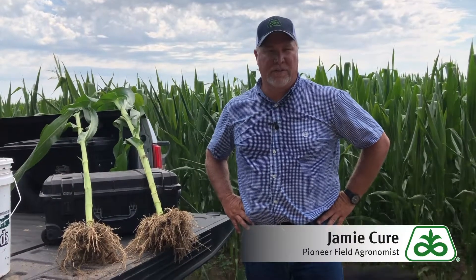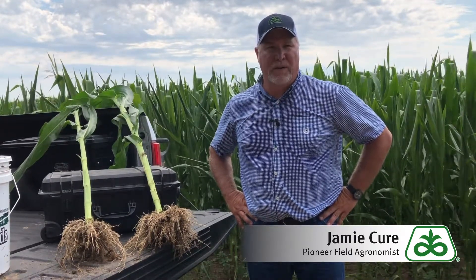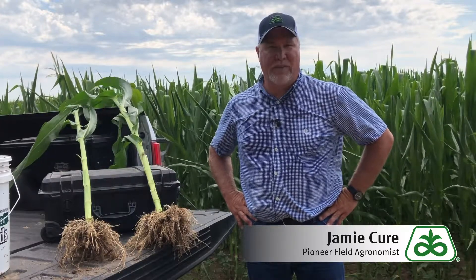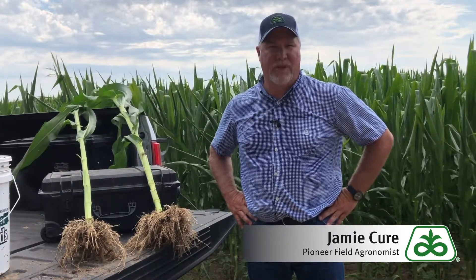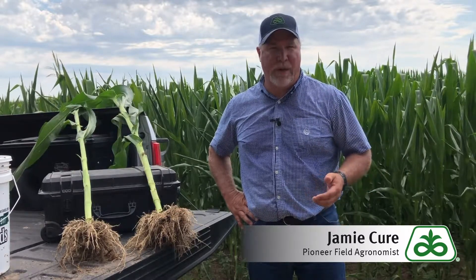Hello, this is Jamie Cure, field sales agronomist for Pioneer Hybrid. Today I want to talk to you about corn nematodes. For 2020, Pioneer will have a new corn seed treatment offering called LumiAlza, and this will help with your corn nematodes.